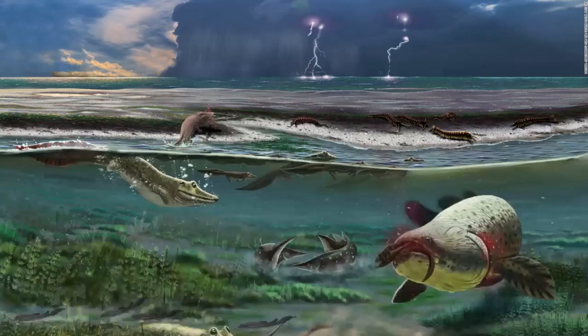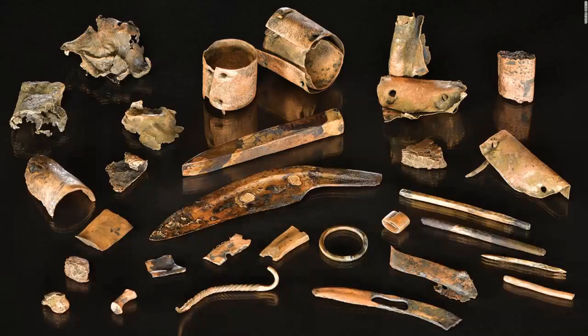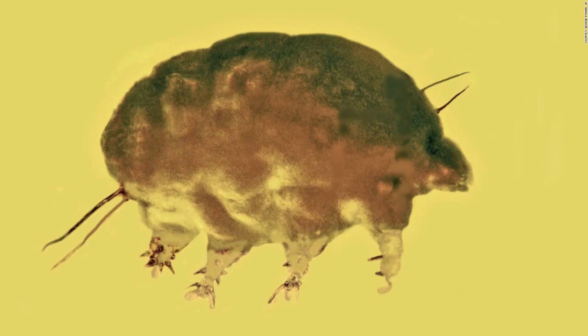Core samples from White Pond near Elgin, South Carolina, show evidence of platinum spikes in soot indicative of an impact from an asteroid or comet. The Sosnogorsk lagoon as it likely appeared 372 million years ago just before a deadly storm, according to an artist's rendering. The newly discovered tetrapod can be seen in the left side of the image below the surface. Bronze goods recovered from a river in northern Germany indicate an ancient toolkit of a Bronze Age warrior. Mud pigs are a newly discovered family, genus, and species of microinvertebrates that lived 30 million years ago.